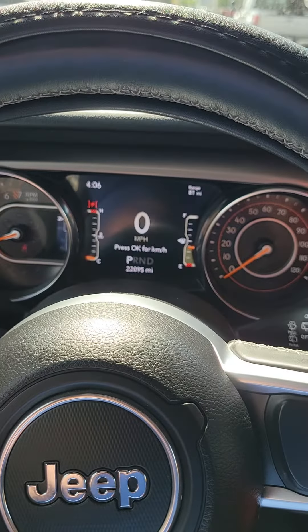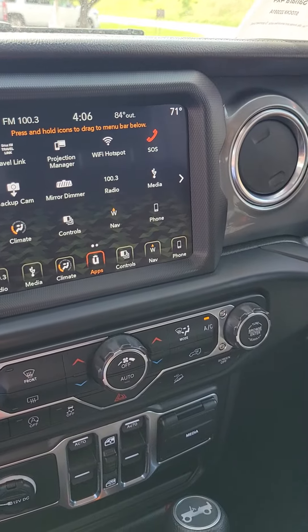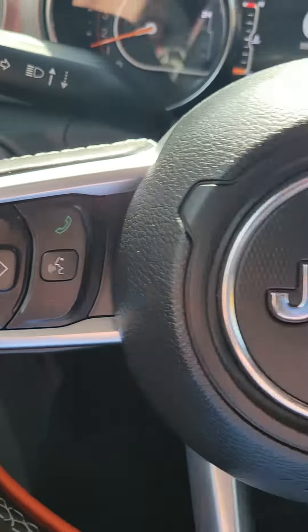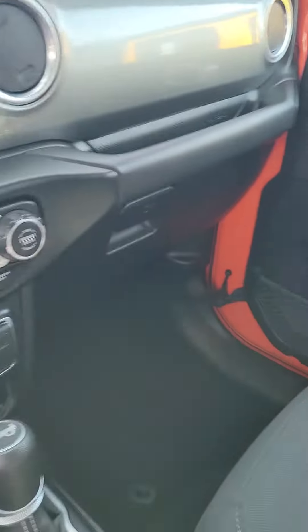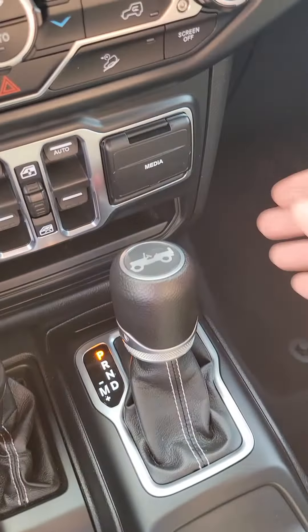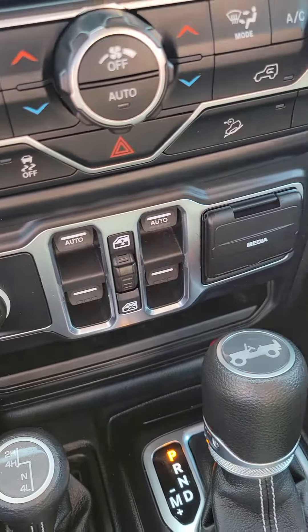Got you a digital display in the back. There's all your controls there. On the steering wheel, we've got hands-free calling as well as your cruise control. It's your four-wheel drive, windows, media outlets so you can charge. Plug in your auxiliary.